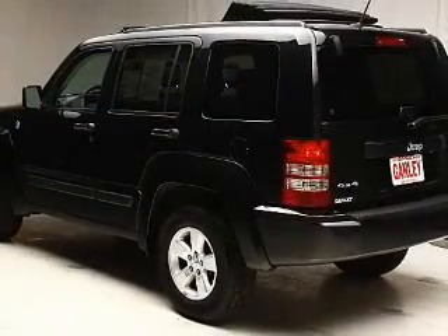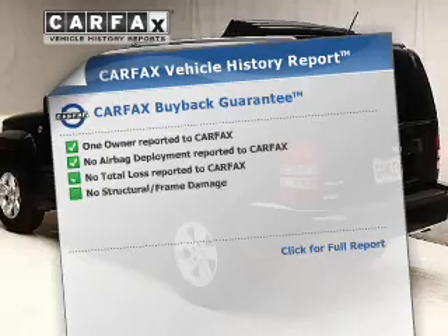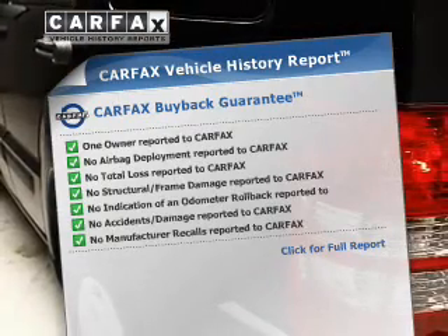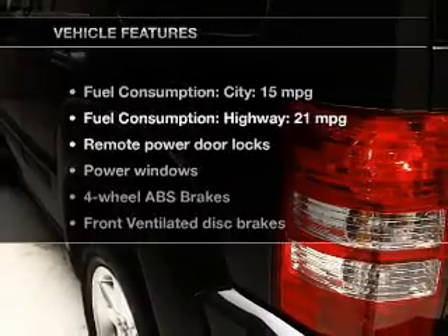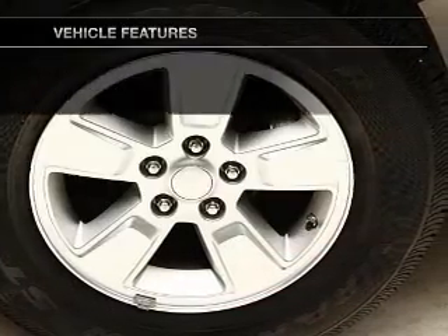Anti-lock brakes help to bring your vehicle to a safe stop. Know the history on this ride and greatly reduce your buying risk with the included Carfax Vehicle History Report. With these notable features, you won't want to miss out on the opportunity to own this amazing ride.